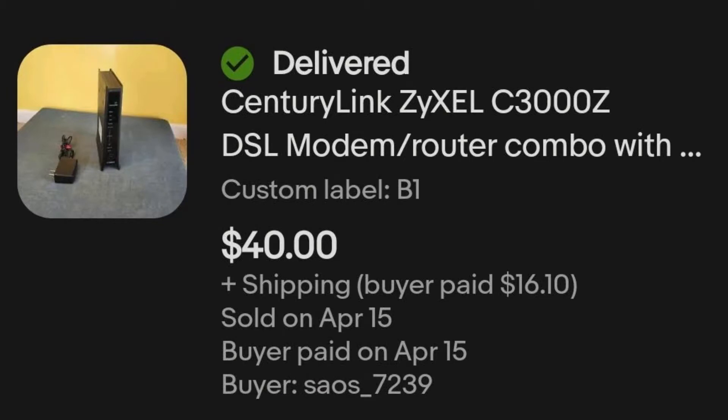Then we have the CenturyLink modem router that I got in the second electronics mystery box from Catch and Deals. It was actually supposed to be a different modem, but one of the common scams in customer returns is that instead of returning the item they purchased, they return an old item of theirs — in this case the CenturyLink modem. When I looked it up it was still worth money, so I tried to recoup what I could. I paid $7.75 for each item in that box and I sold this router for $40 plus shipping.